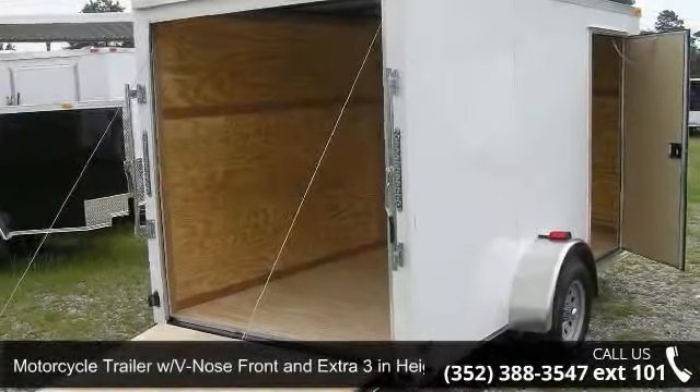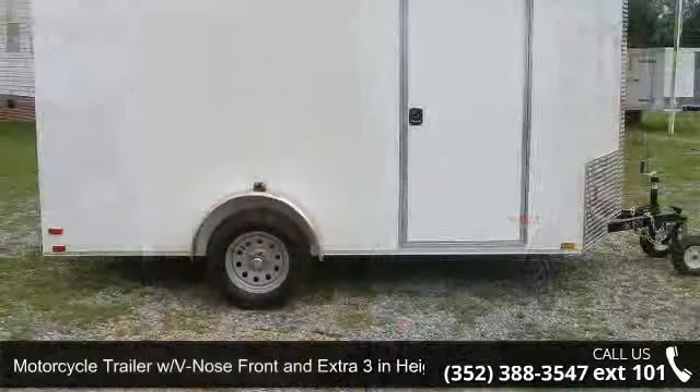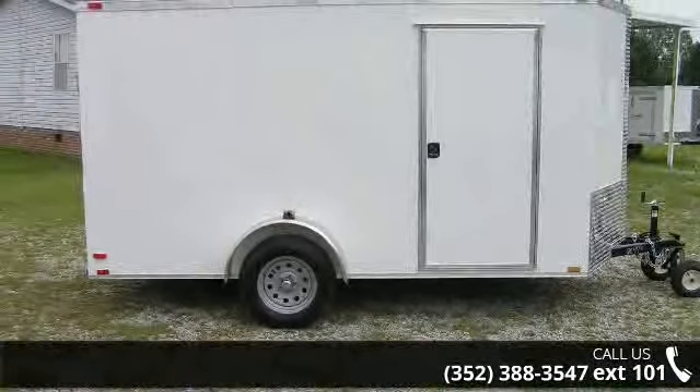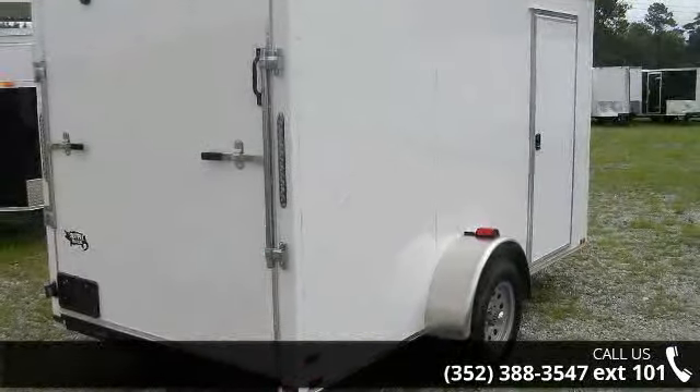Presenting the Motorcycle Trailer WV Nose Front and Extra 3 in Height, new 6x12. If you are looking for a reliable trailer, this may be the one. Quality construction is an important factor when considering a trailer purchase.